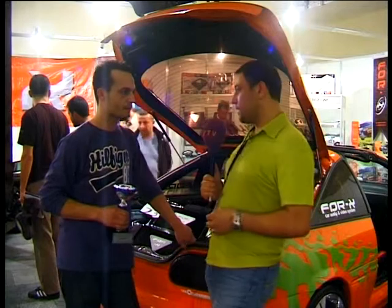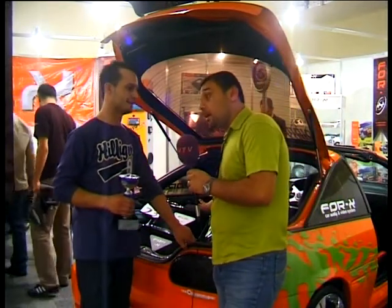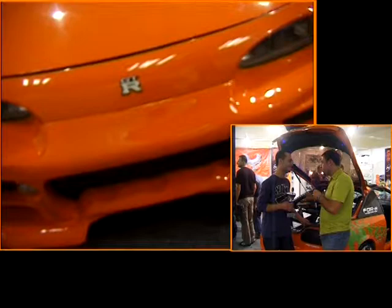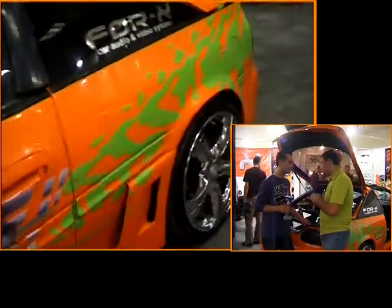Programımızın modifiye bölümüne konuk olan bugünkü otomobil Nissan NX Coupe'nin bir de kupası var: üçüncülük kupası. Otomobilin detaylarını emek sarf eden kişiden dinleyelim. Ufuk Garipoğlu ile tanışıyoruz. Bu otomobil görsel ve işitsel modifiyesiyle ön planda; performans ise ikinci, hatta üçüncü planda kalmış.